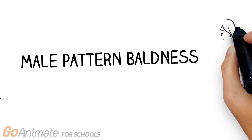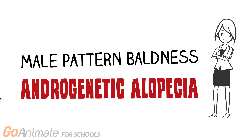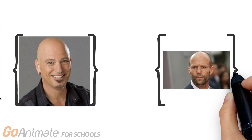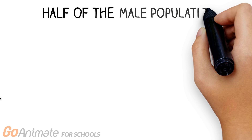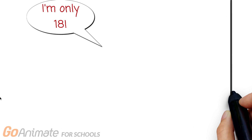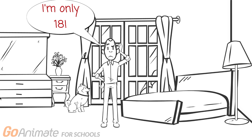Male pattern baldness is also known as androgenetic alopecia. It's very common to know someone that is bald, from our favorite celebrities to our favorite cartoon heroes. In fact, half the adult male population is affected by male pattern baldness.